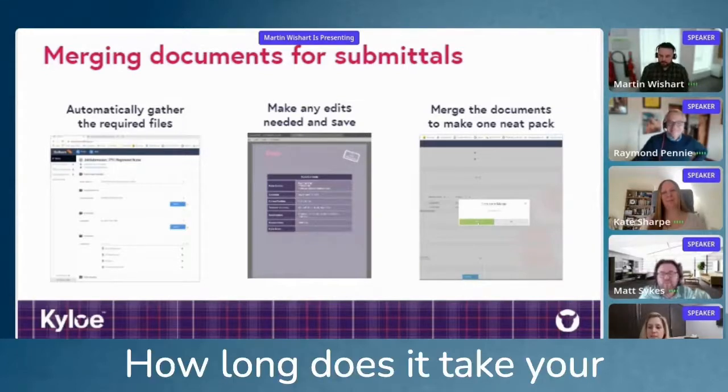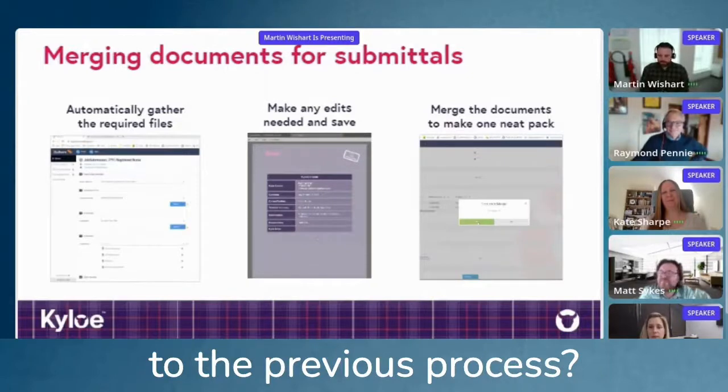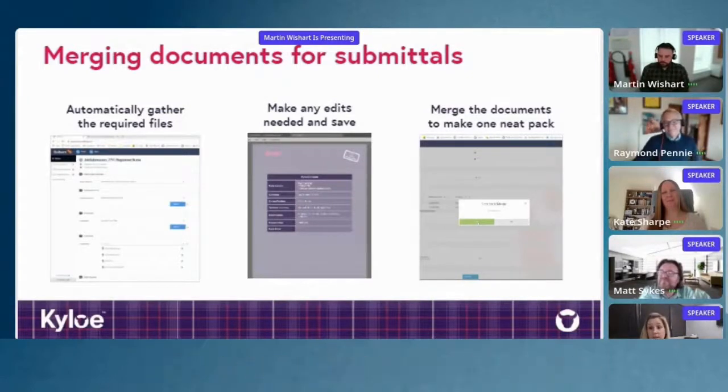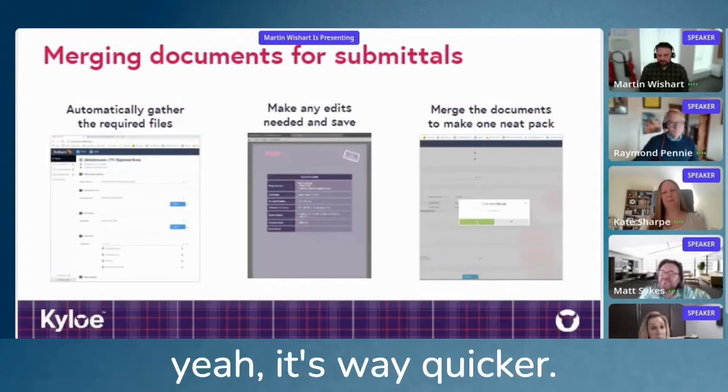How long does it take your new team members to create these in comparison to the previous process? Roughly about three minutes, depending on how savvy they are, but it's way quicker.